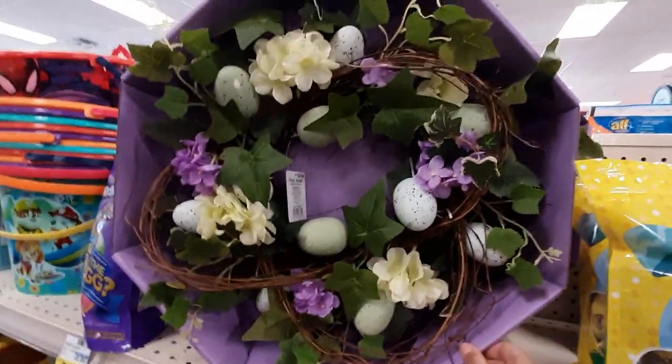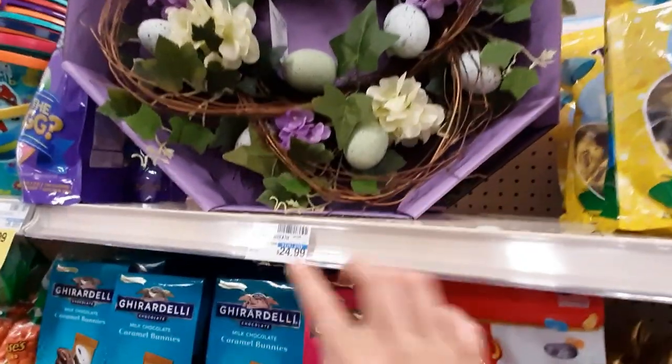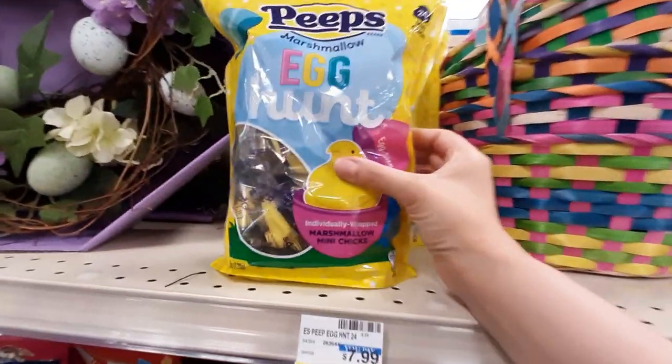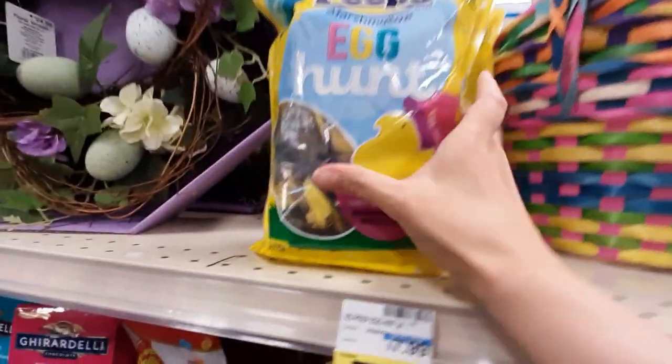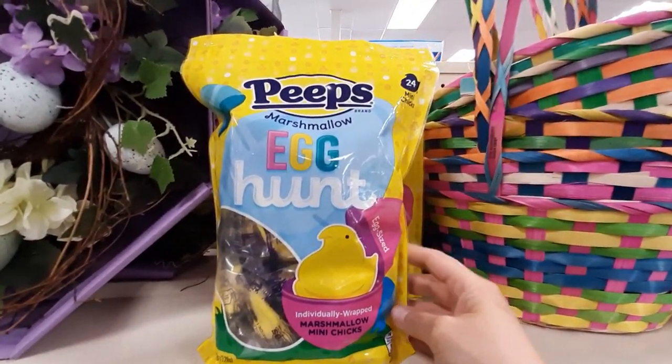And then we have this very pretty wreath — very spring Easter-y. $24.99. What is this — Peeps Egg Hunt? Oh my gosh, they're like little miniature Peeps. That's cool. I like that.